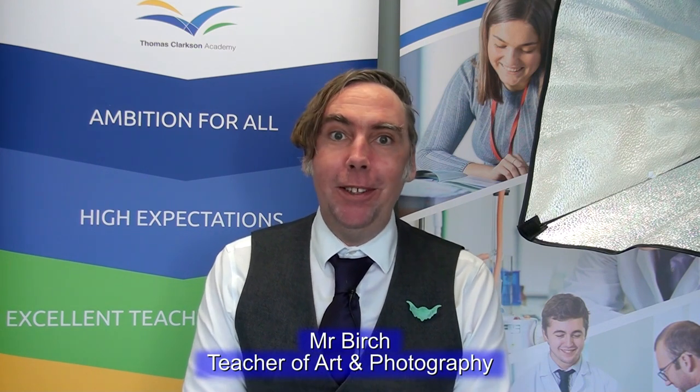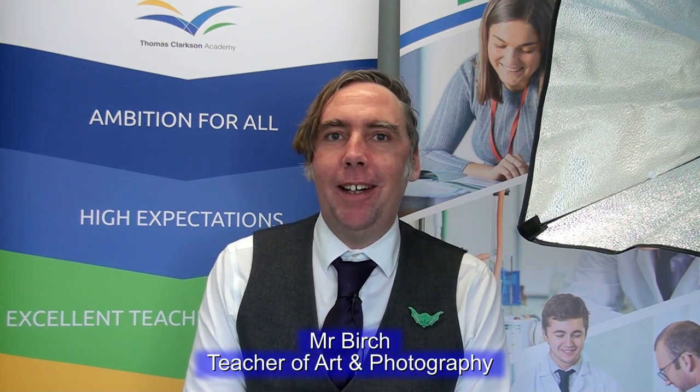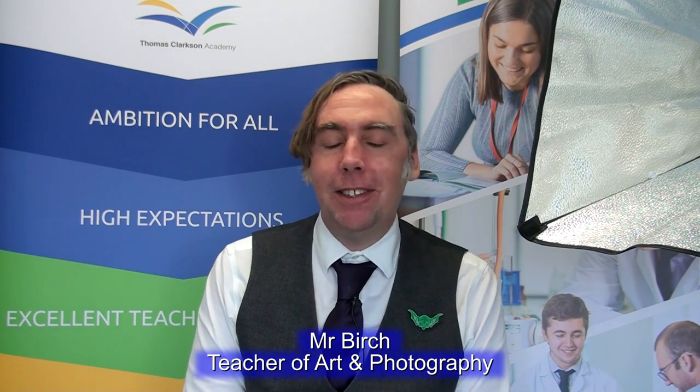Hi, my name is Mr Birch. I'm the photography teacher here at Thomas Clarkson Academy and I'd like to spend a few minutes telling you a little bit about the course. The photography course is assessed in four different ways and it really makes the course a very enjoyable one.